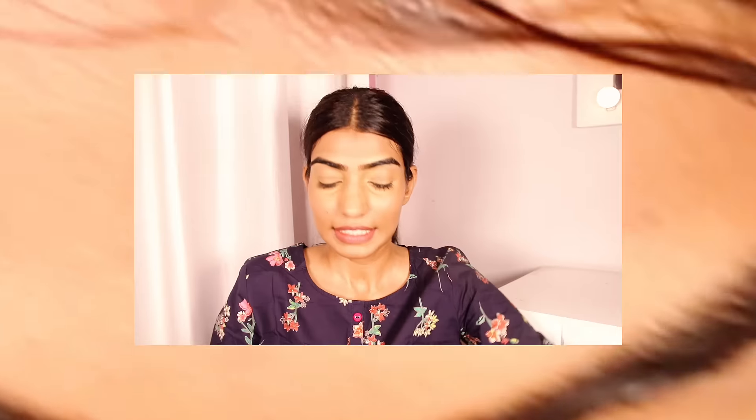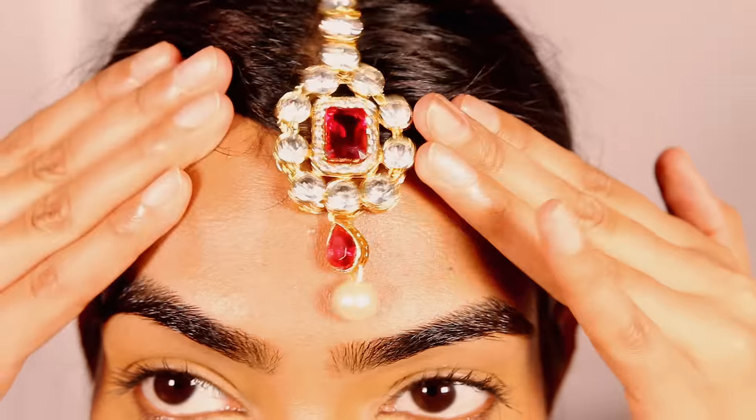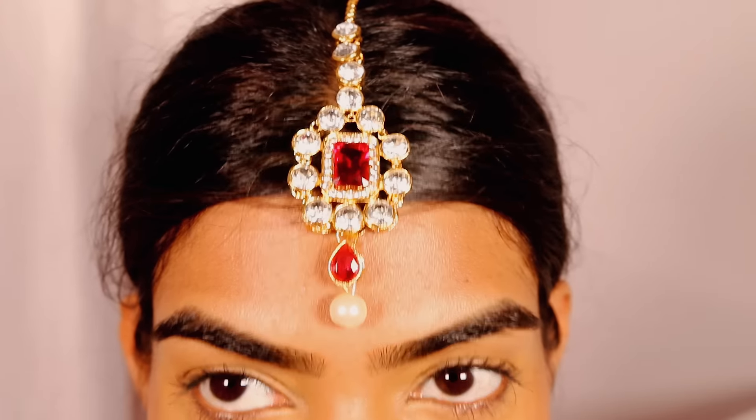This is a very beautiful pink necklace I got, again for 500 rupees. It comes with earrings, so you can pair them separately if you want. It also comes with a beautiful maang tika, and I love the color. There are various color options available in this necklace as well. It also comes in a box, which is a lovely touch.